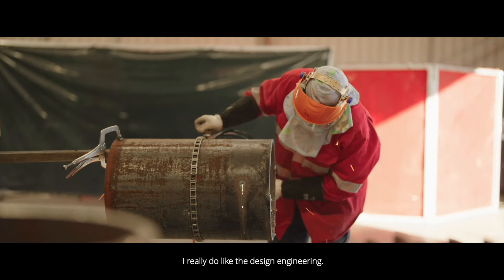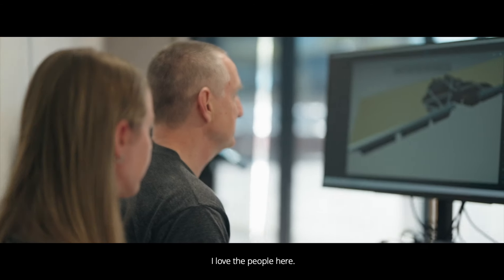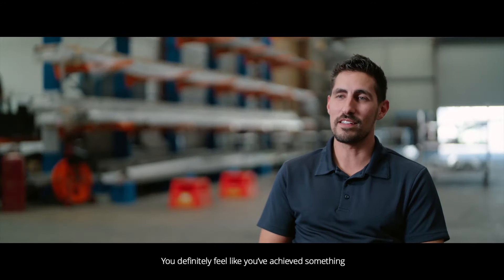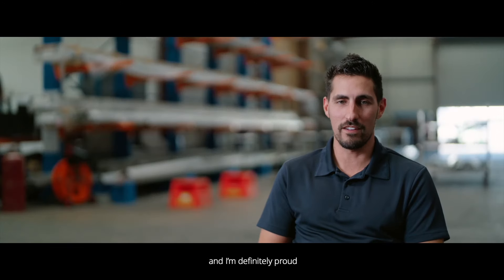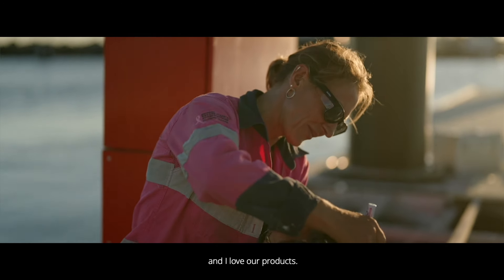I really do love the design and engineering, and I love working with the team and the people here. You definitely feel like you've achieved something, and I'm definitely proud that we've got all these systems everywhere. I love our products.